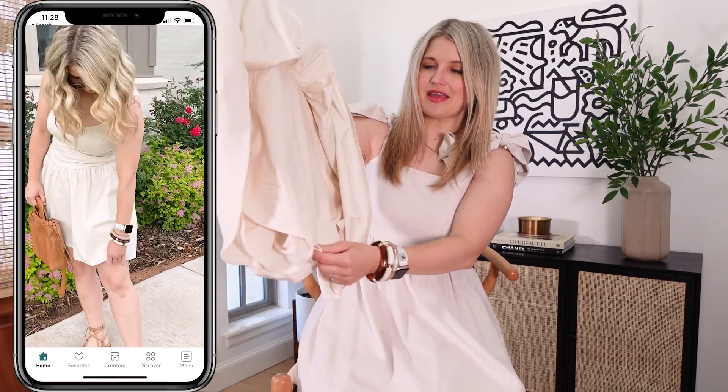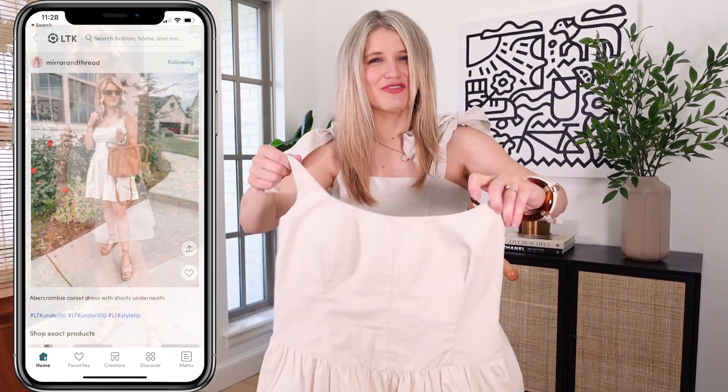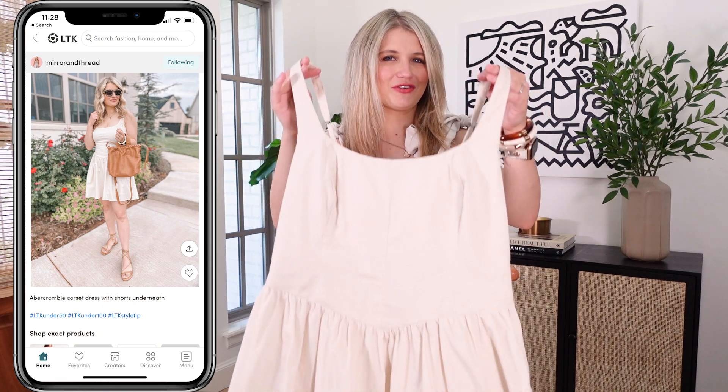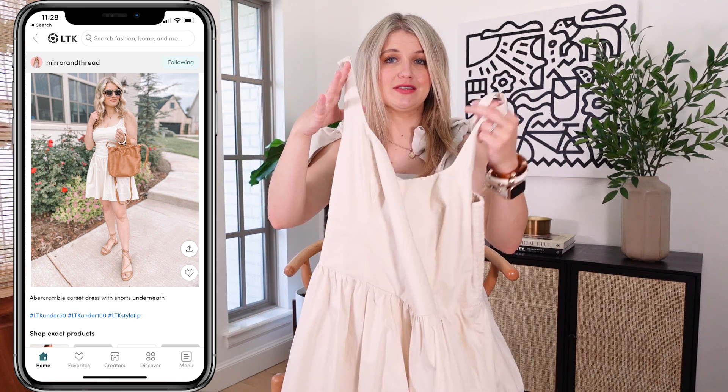One really nice thing about this dress is that it is actually a skort — so it has shorts underneath, which is fantastic especially if you live somewhere windy like I do in Oklahoma. It's always nice to have a little backup when you're wearing a mini dress. I'm in the medium in this one and it comes in some prints as well.